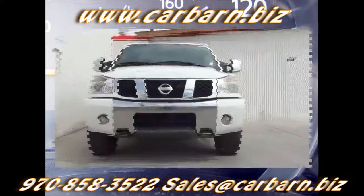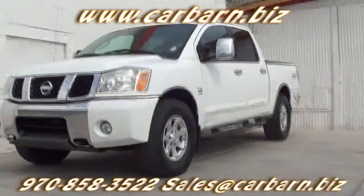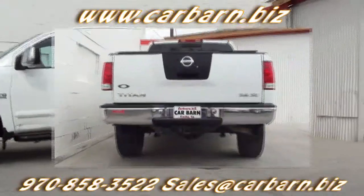Thanks for taking the time to look at my 2004 Nissan Titan Crew Cab Truck. This truck has had four previous owners and the Carfax report shows it as a lemon buyback with an accident in 2010.